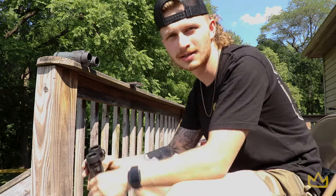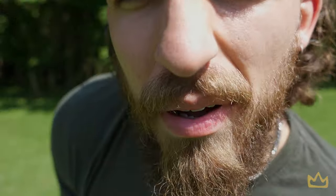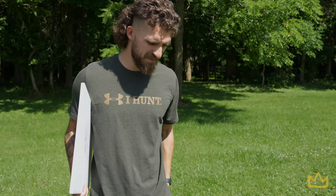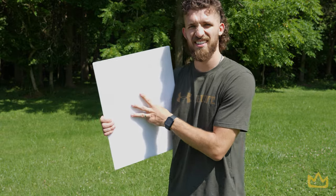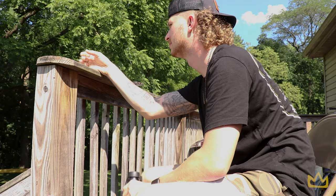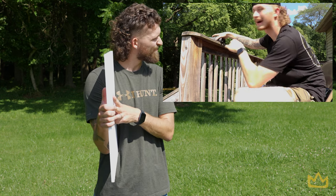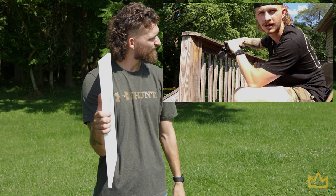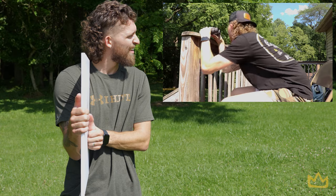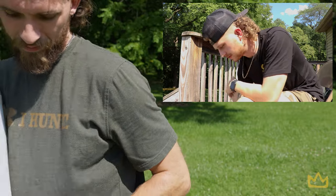Next test, a hundred yards, starting with the Diamondbacks again. I put up three — he got it. Three is correct for the Diamondbacks. I can already tell a little bit of a difference as he's getting out further. Then switching to the Razors — I put up one, he got it. Razors are good as well. Now we're at 150 yards.